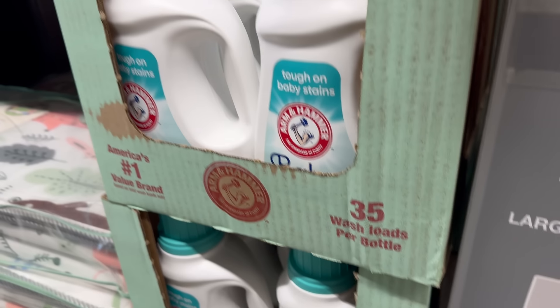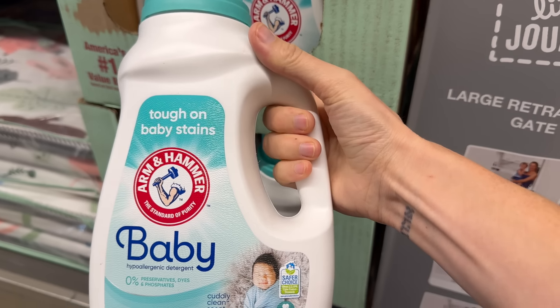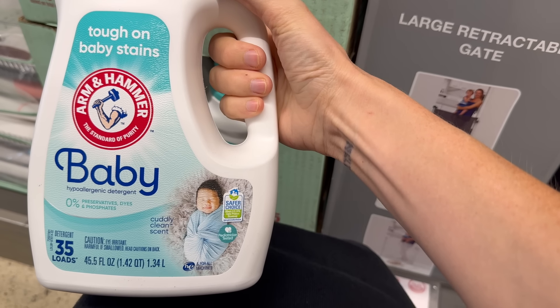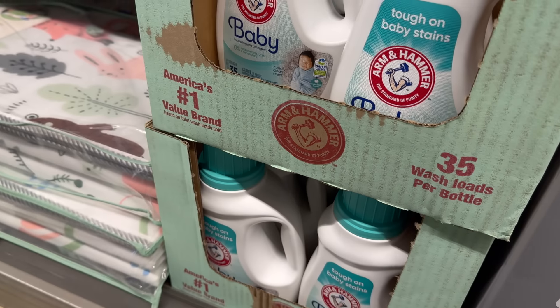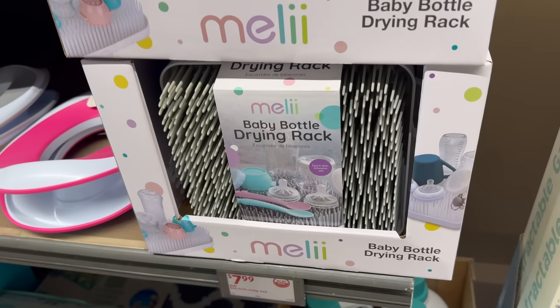For tough baby stain washing, there's Arm & Hammer baby hypoallergenic detergent — cuddly clean scent, 35 loads, America's number one value brand — five dollars and 79 cents.